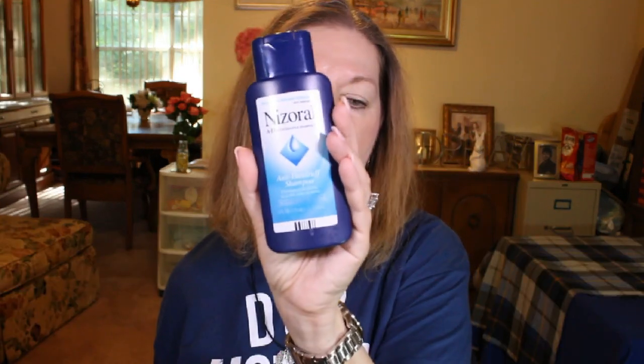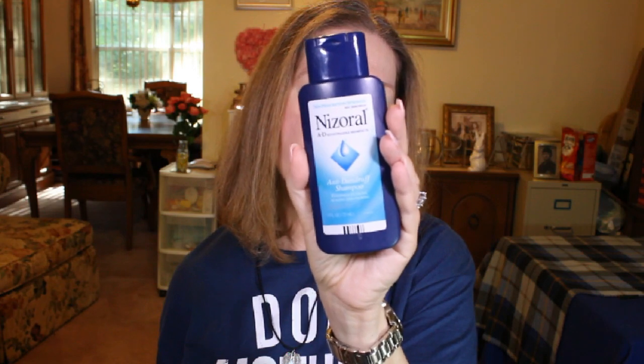So I wanted to give you guys a little wrap-up. I've used this shampoo now for over 30 days, and I'm really seeing some really good results from it. I pulled up a website that talks about the ingredients of the shampoo. The shampoo is called Niserol, by the way — I'm just going to put it right there so you guys can see it. It's a very small bottle.